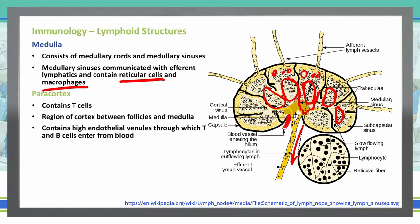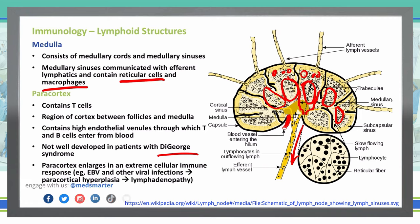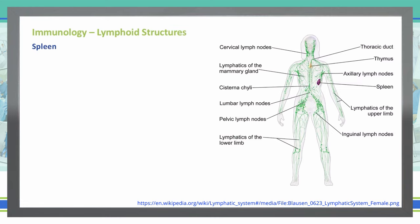A clinical correlation here is that patients with DiGeorge syndrome don't have a very well-developed paracortex in their lymph nodes. The paracortex enlarges when there is a very strong cellular immune response, such as Epstein-Barr virus or other viral infections — you can actually feel the lymph nodes of patients with that infection. Paracortex enlargement leads to paracortical hyperplasia, and that is lymphadenopathy.